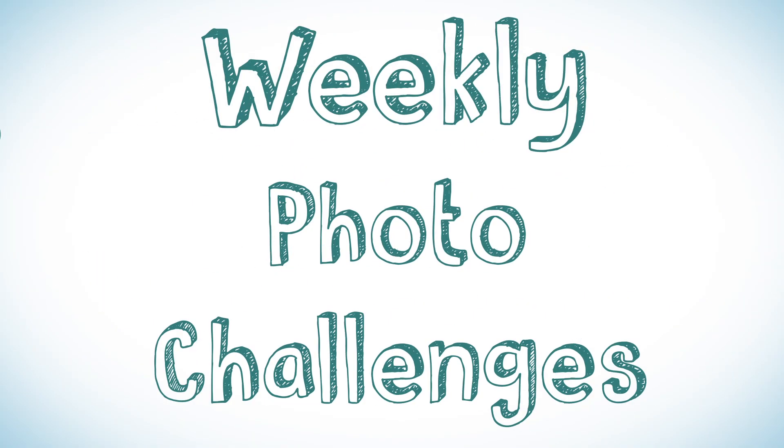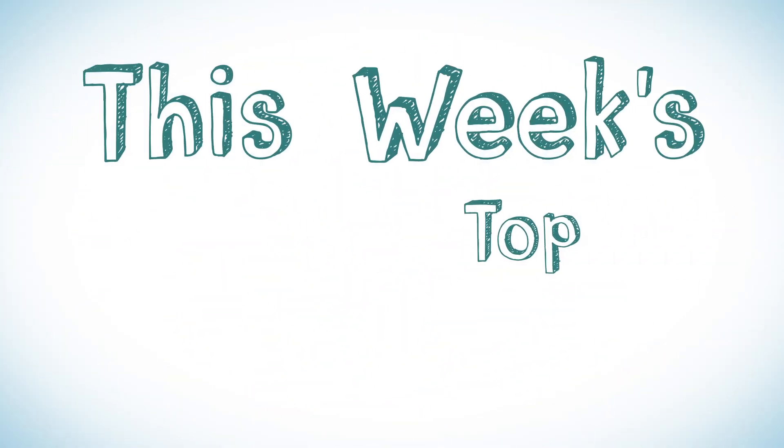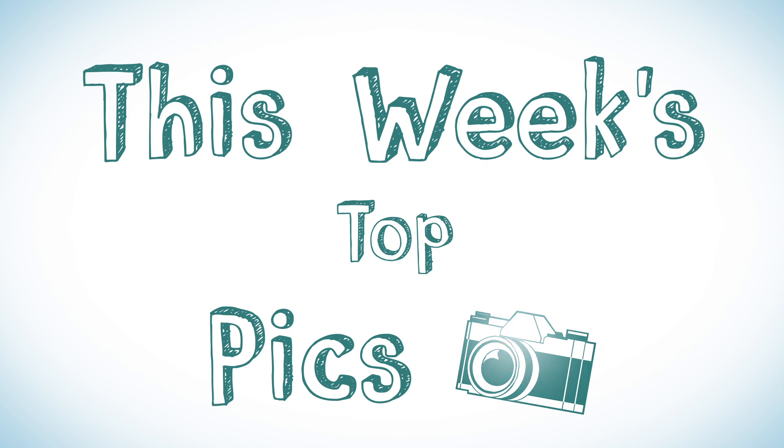Welcome everybody to the Weekly Photo Challenges. This week's is Selfies That Don't Suck. So today we have a special guest, Sterling Peebles, and she's our photo expert for this week. We're just going to jump right into these photos and hope you like them.